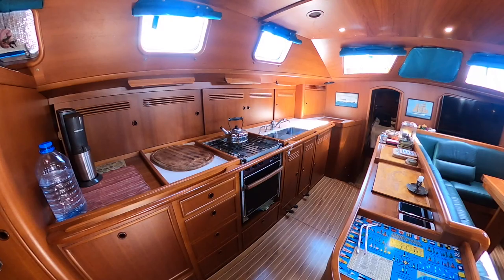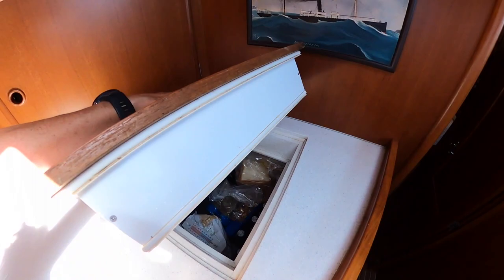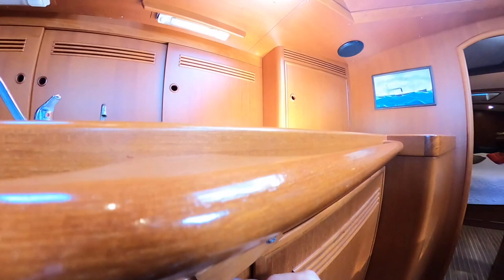The galley is very well equipped with a double sink and very good work surface. There's a fridge here and also a freezer underneath the sink. You can notice again the quality of the woodwork and the attention to detail.